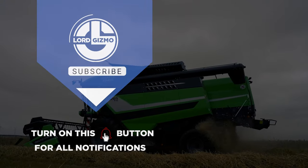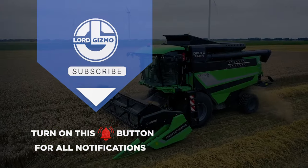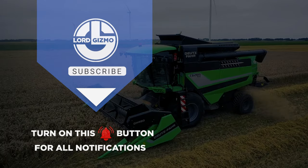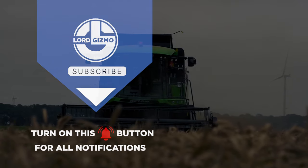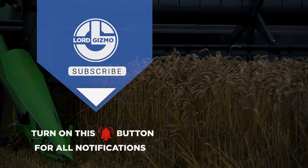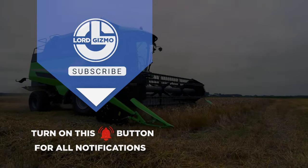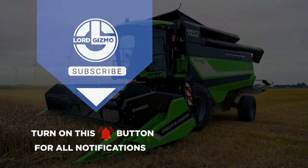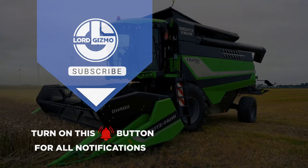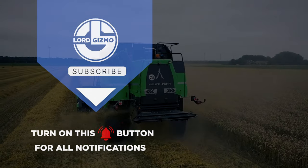And that concludes our showcase of these effective agricultural machines. We hope you found this video informative and inspiring. We also have other videos on our channel that you might be interested in. If you enjoyed this content, don't forget to like this video and subscribe to our channel for more exciting updates from the world of agriculture. Feel free to leave any comments or questions below. Thank you for watching and we'll see you in the next video.